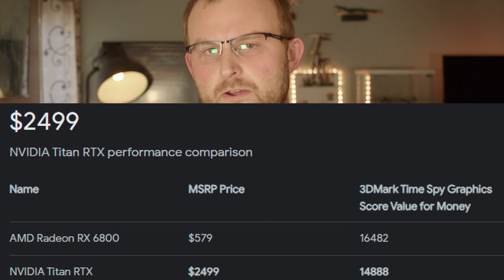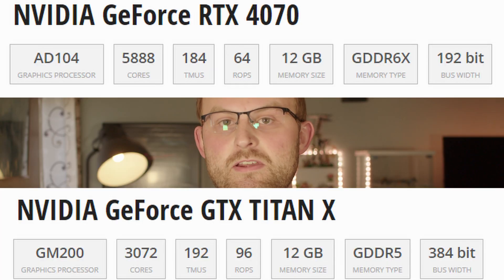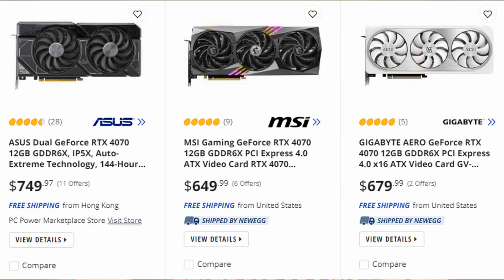RIP to anyone who bought a Titan RTX, though. That is a stupid amount of money to spend on a graphics card. What a disappointment, then, that eight years after this card launched, this ancient dinosaur has the same amount of VRAM and a wider memory bus than the RTX 4070. I'm under no illusion that the 4070 wouldn't wipe the floor with this or any of the other Titans, but it really paints a picture of Nvidia's stagnation when it's taken eight years for still-expensive mid-range cards to catch up to the high-end for VRAM.